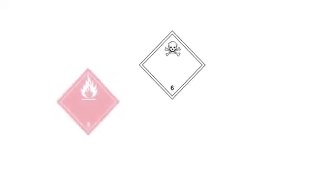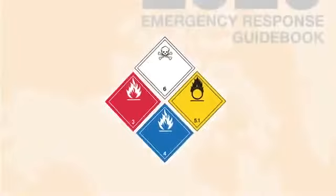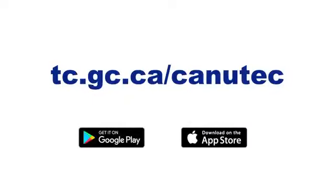No matter the situation, never rush in. As a first responder, safety is your primary goal. With the ERG by your side, you have everything you need to quickly make the right decisions to protect both yourself and the public. For more information on how to get your copy of the Emergency Response Guidebook, visit Transport Canada's website today at tc.gc.ca. A mobile app is also available for Apple and Android devices.